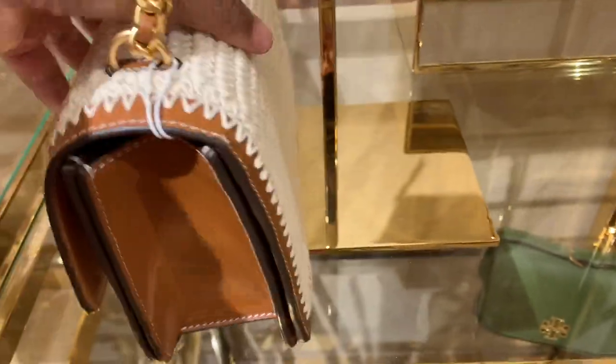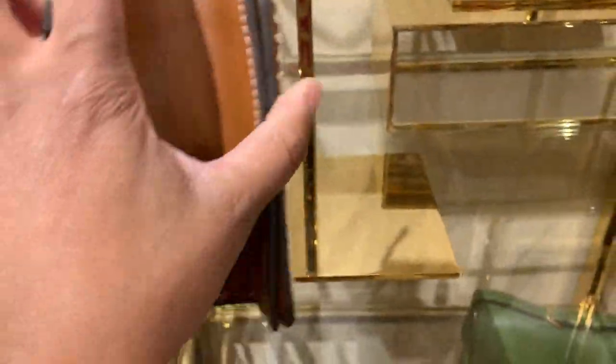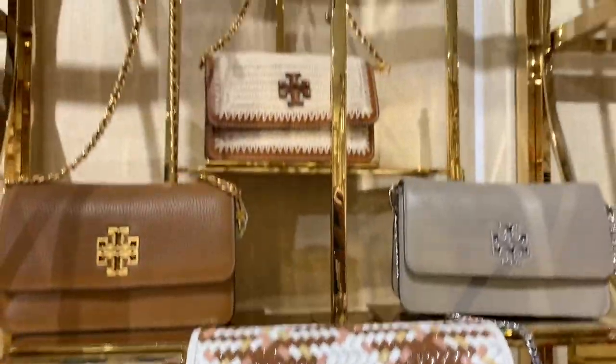Look at these details, you guys. Look at the sewing and the leather. This is a truly high quality bag for summer.